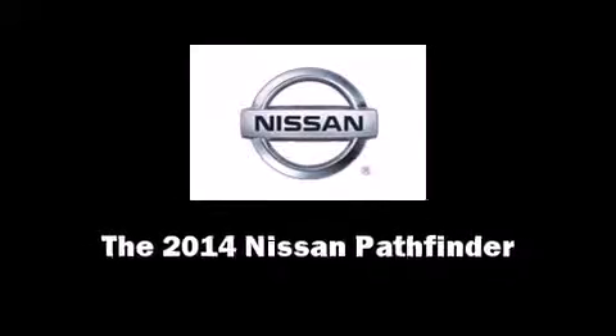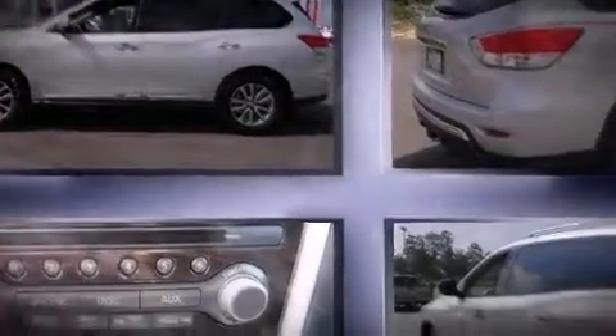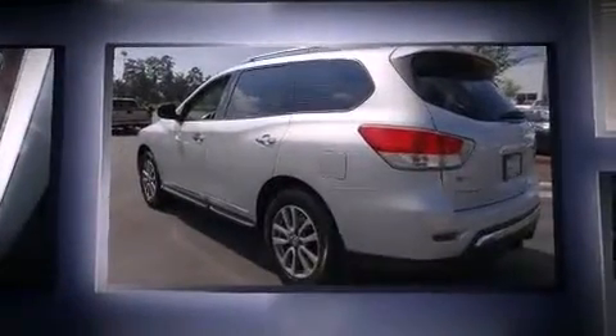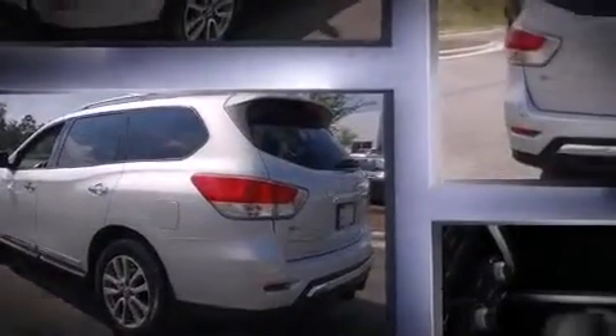Sensibility and practicality define the 2014 Nissan Pathfinder. Smooth gear shifts are achieved thanks to the 3.5-liter six-cylinder engine, providing a spirited yet composed ride and drive.